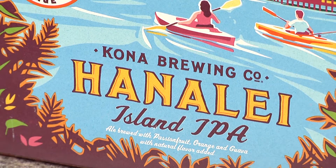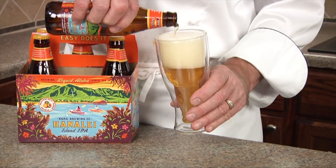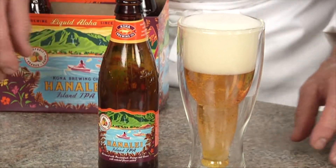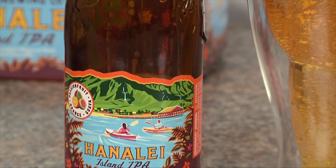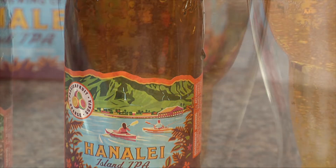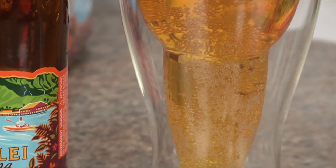Now you better believe with summertime grilling going on there's going to be some beer involved, and here are two great selections for you. Hanalei Island IPA from Kona Brewing Company — the subtle bitterness of hops is balanced by passion fruit, orange, and guava. Named after Hanalei Bay in Hawaii, the flavors will refresh the senses and it's a perfect pairing for this dish.